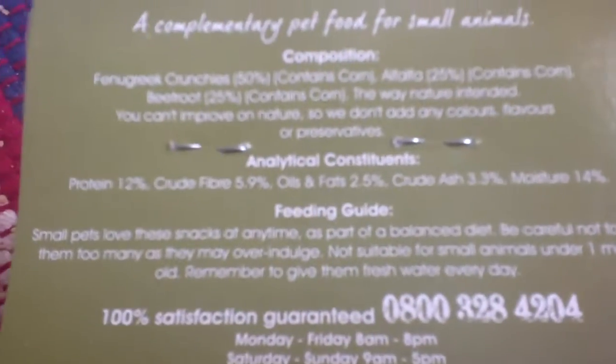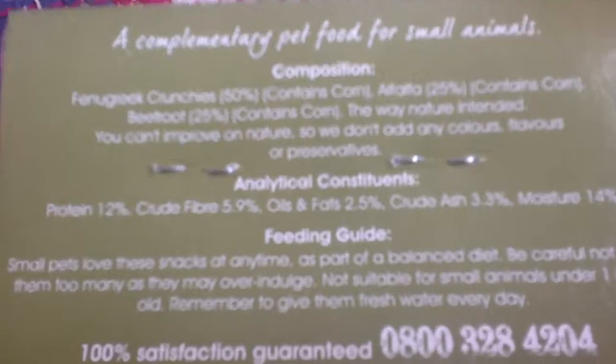My rabbit would really like them. If it's a boy I want to call it Pippi, and if it's a girl I want to call it Lily or Poppy.